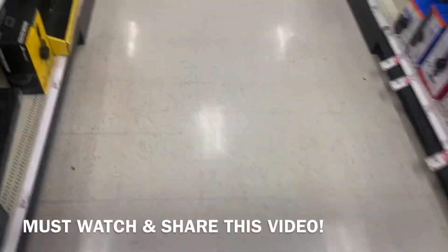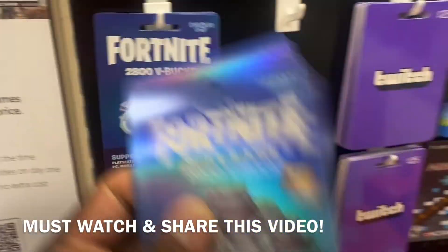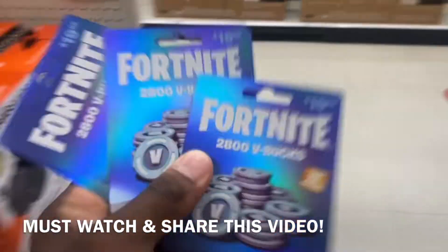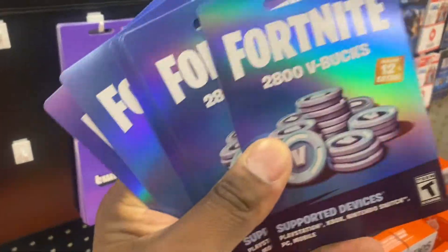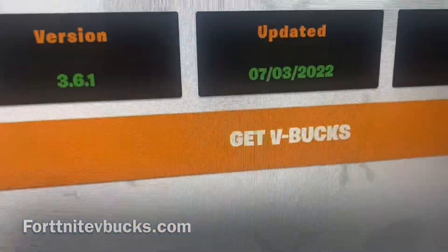Once you guys click this link, I'm instantly going to be selecting the first 28 people that watched this whole entire video all the way to the end, because as you can see I literally went to the store and went crazy buying V-Bucks just so I can hook you guys up. So make sure you keep watching because there's going to be a final step in this video that you guys cannot miss. The people that fill out every single step in this video are going to be the people that I select.